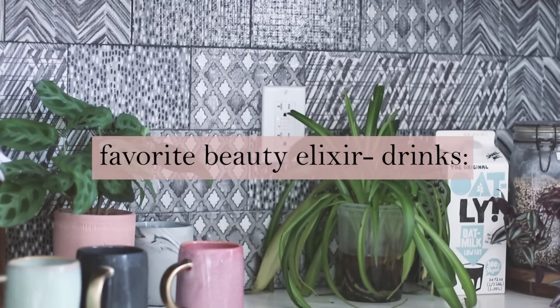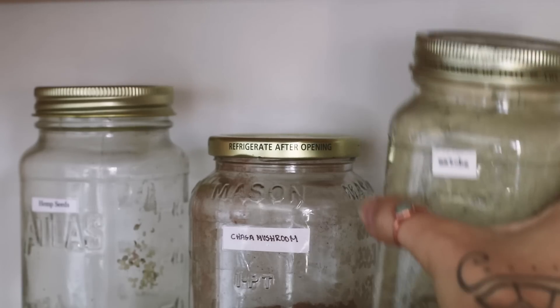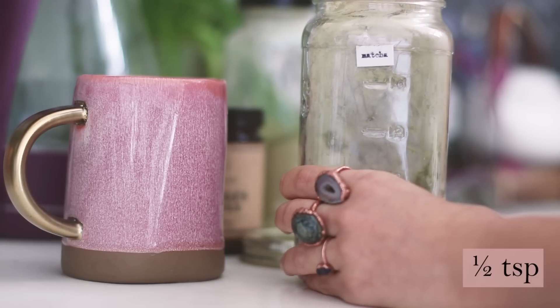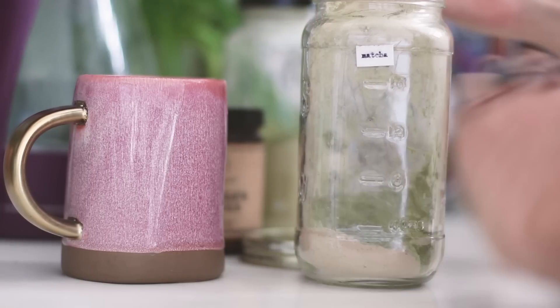For my first elixir: matcha, moringa, collagen booster and oat milk. Matcha has anti-aging properties due to its high content of antioxidants. This helps our bodies get rid of toxins easier. It purifies your skin and ensures the removal of dead skin cells.